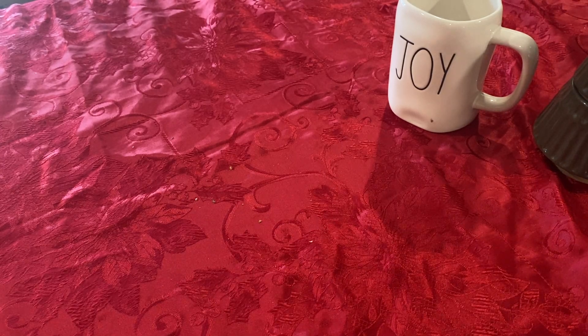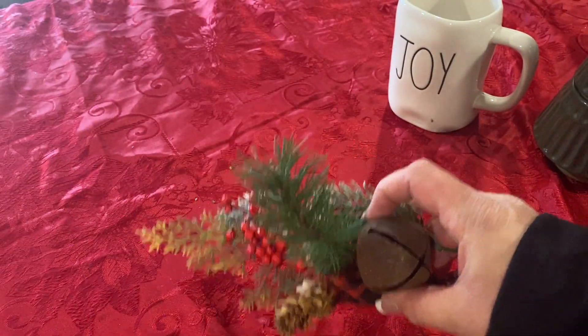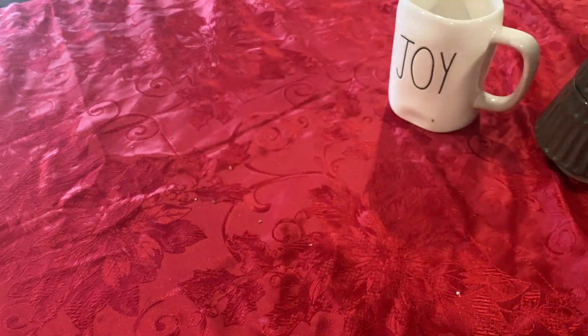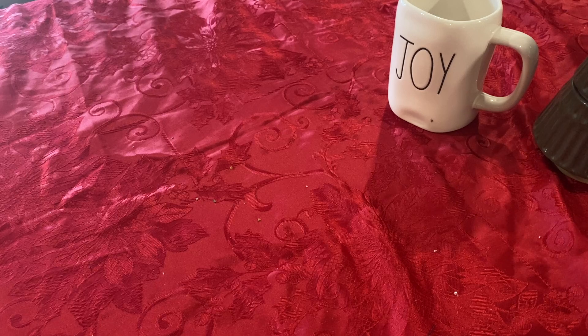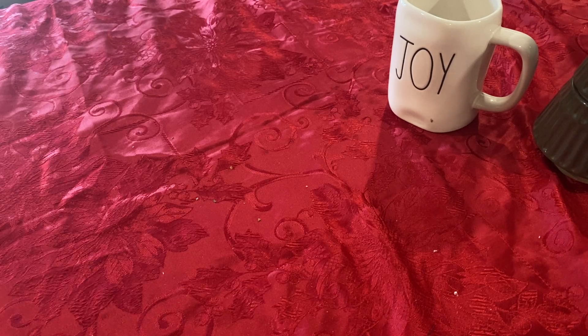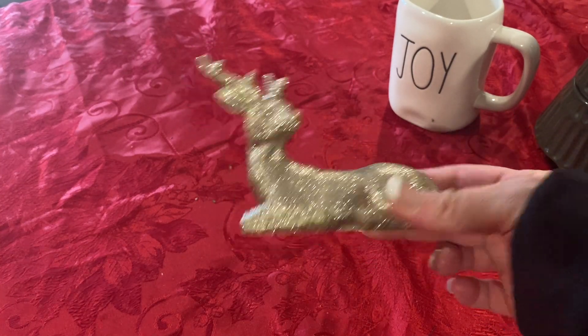And then these picks came from Walmart last year. I'm pretty sure they still have them again this year. They were $2, so we got two of those. And then my little deer got ruined. This came from Hobby Lobby. It was only $2.99 last year.